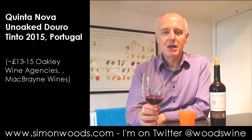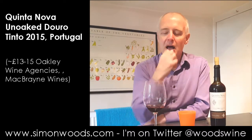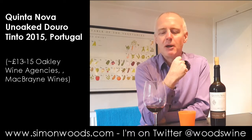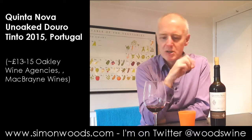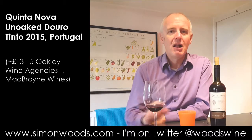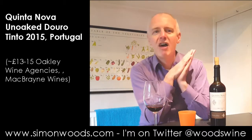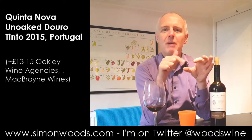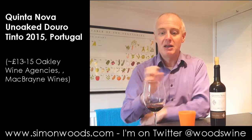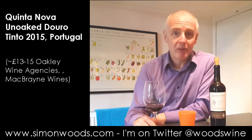It still smells extremely young and bouncy and Tigger-like. There is this almost ginger-like spice to the aromas, and I associate ginger with the Touriga Nacional element. I get Cornish fairings — Cornish gingerbread with lumps of orange peel in there — and that mixture of orange peel and ginger really reminds me of Touriga Nacional.